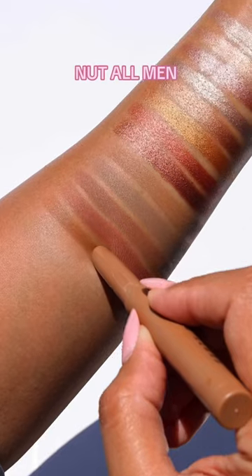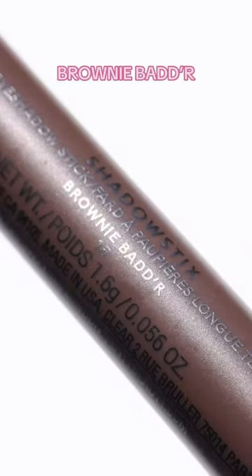Just twist-up the slim stick for quick, easy, and on-the-go application.